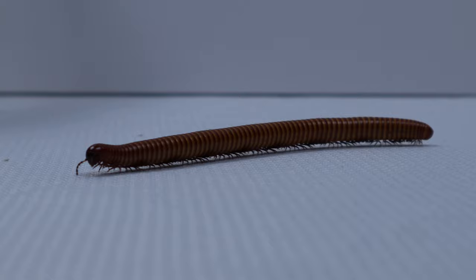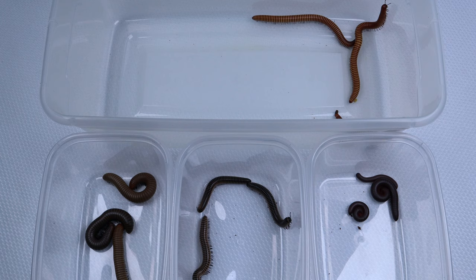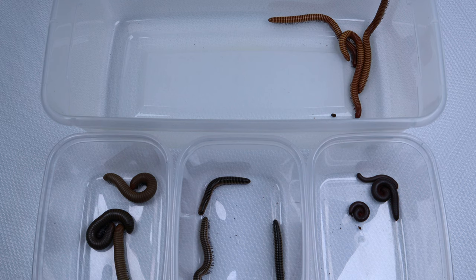I'm going to be showcasing four of my species of millipedes for you guys today. First, I have the cherry-footed millipedes found on the bottom right. Then there's my Florida ivory millipedes found in the middle. And of course, we have the smoky oak millipedes on the bottom left. And last but not least, I have my Texas gold millipedes up top.